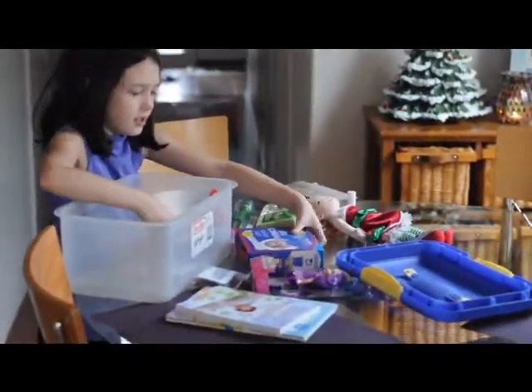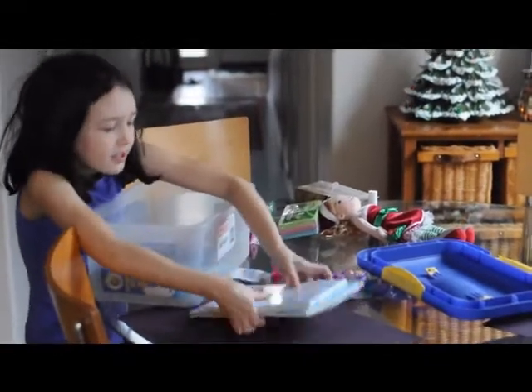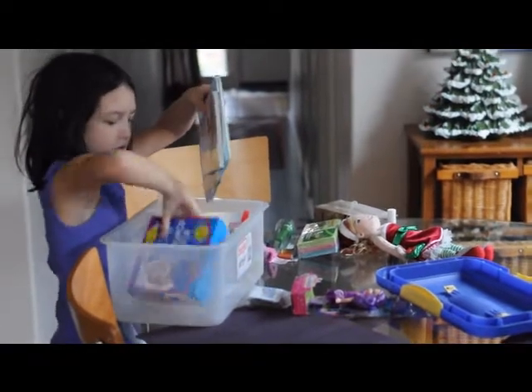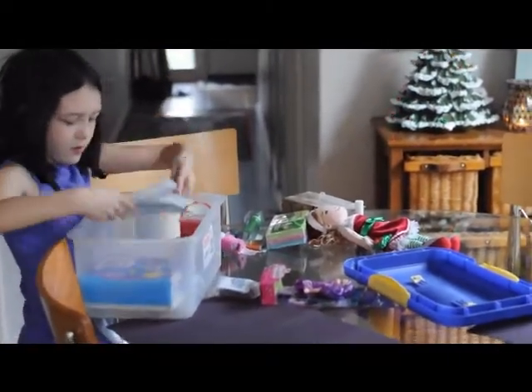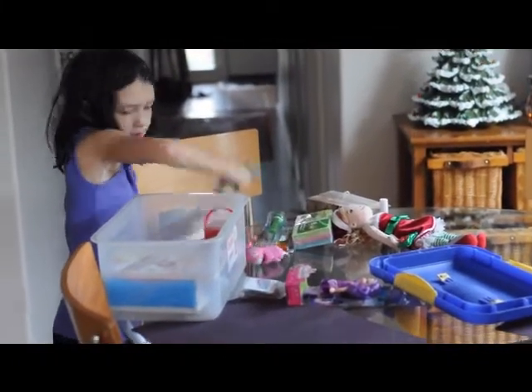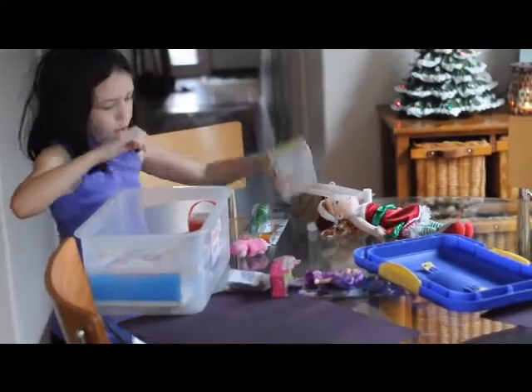Some little books. More books. And some crayons. Post-its.